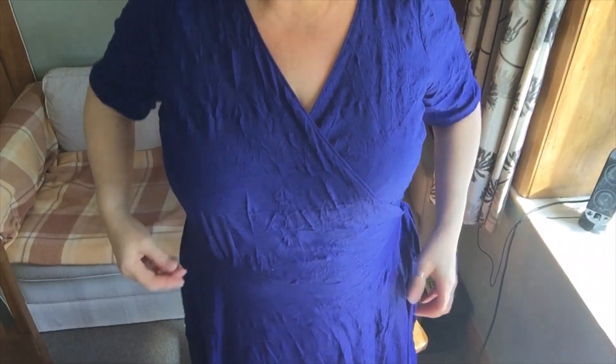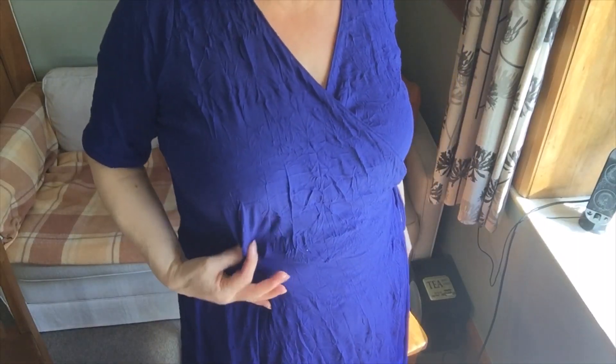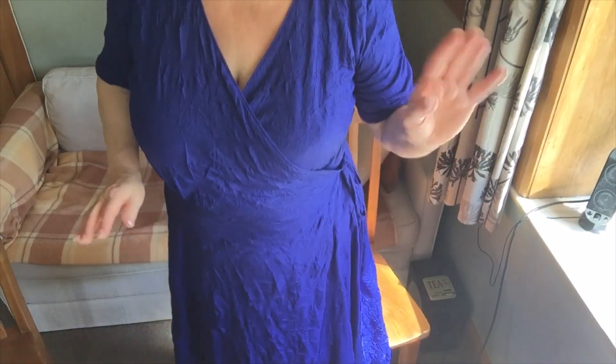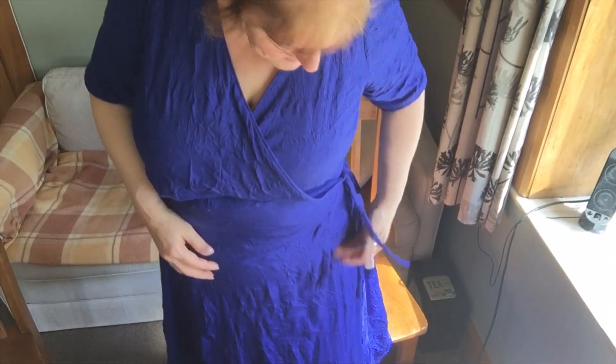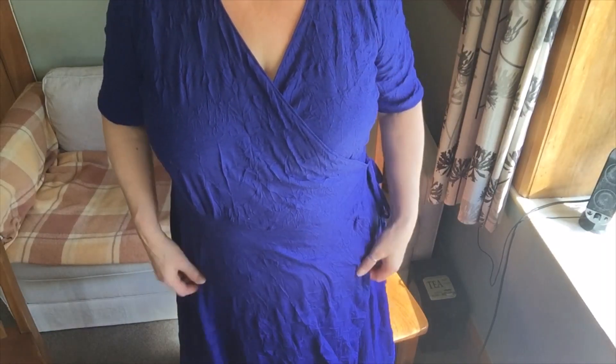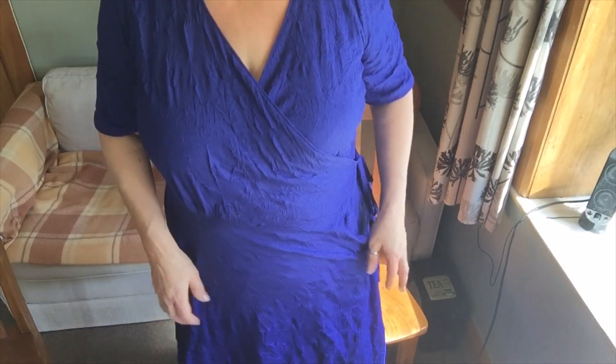I did actually do a full bust adjustment, and I gathered the extra — what should have been a dart — in, which was a mistake, but I'm not going to unpick it. I also made the wrap wrap a bit more because I've got quite a fat tummy and I wanted it to wrap properly across my tummy.